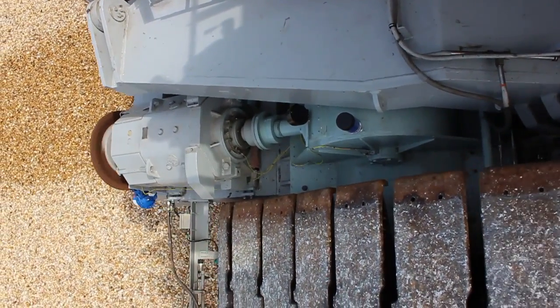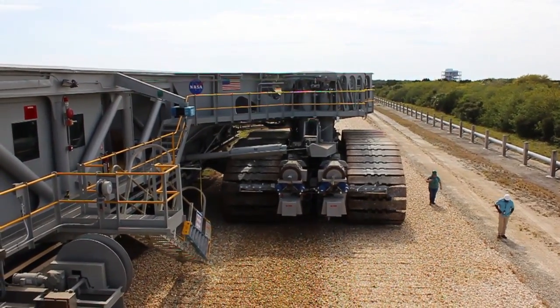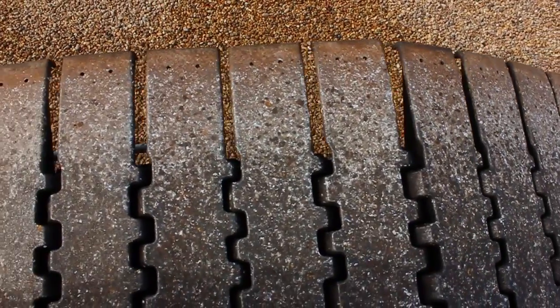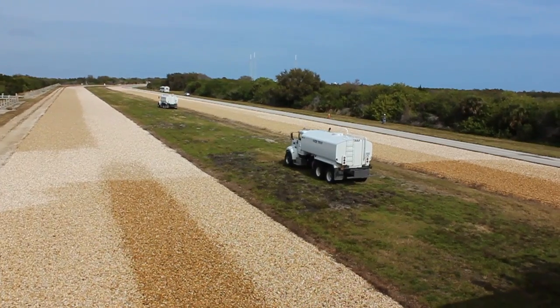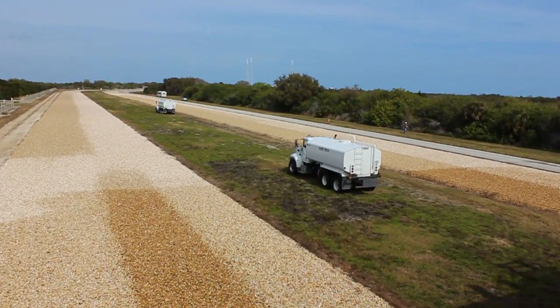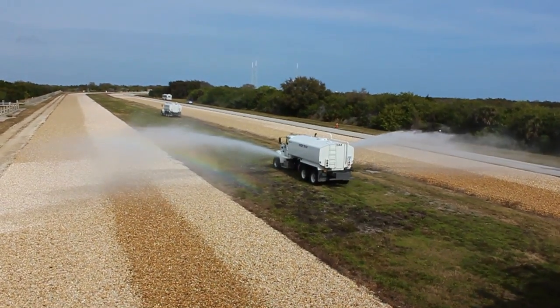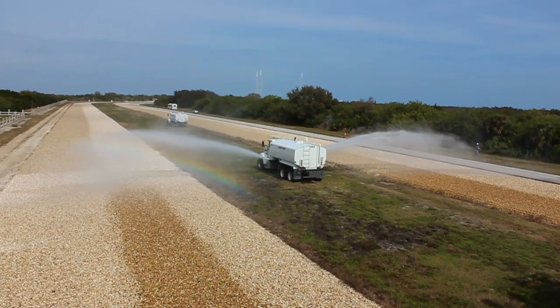The locomotive engines for the propulsion motors were not replaced. The teams have done a great job taking care of them for the last 50 years. We just did some tune-ups. Quite a few of the systems required some additional tune-up, but no major renovation.